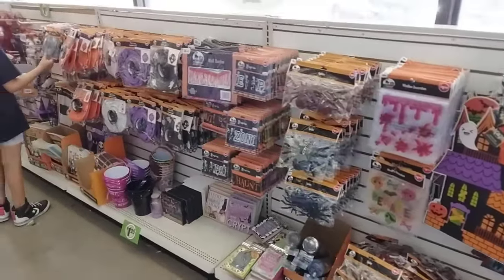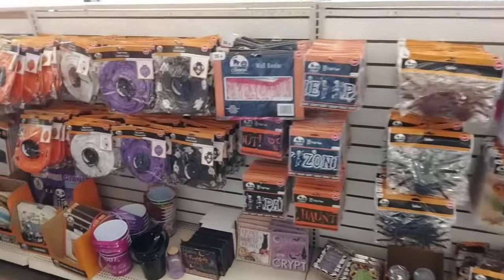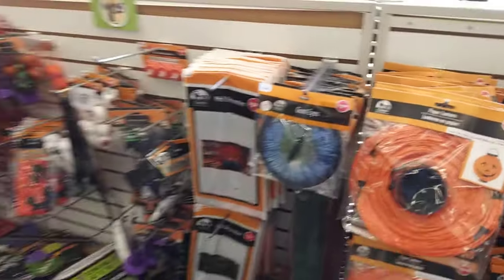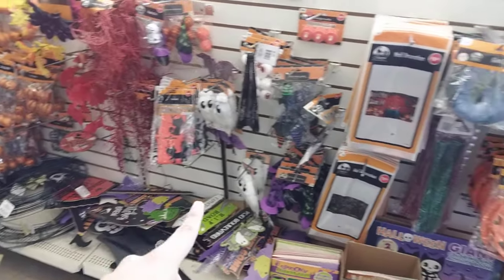They've gotten a bunch of stuff — pretty cool. They also have these paper lanterns. Oh, these eye decorations are cool, I like these, they're really awesome. A bit of Halloween stuff here.